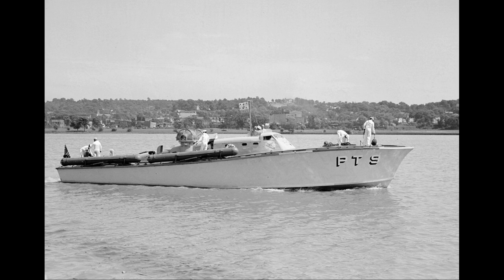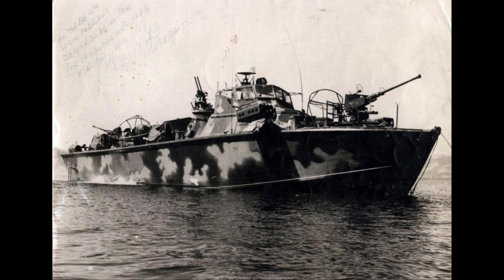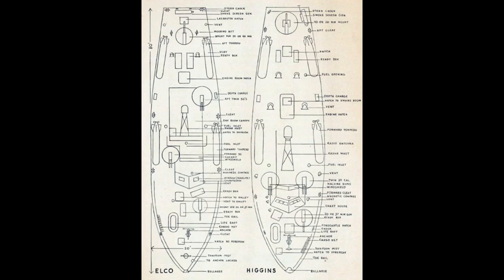A PT boat, short for Patrol Torpedo Boat, was a motor torpedo boat used by the United States Navy in World War II. It was small, fast, and inexpensive to build.